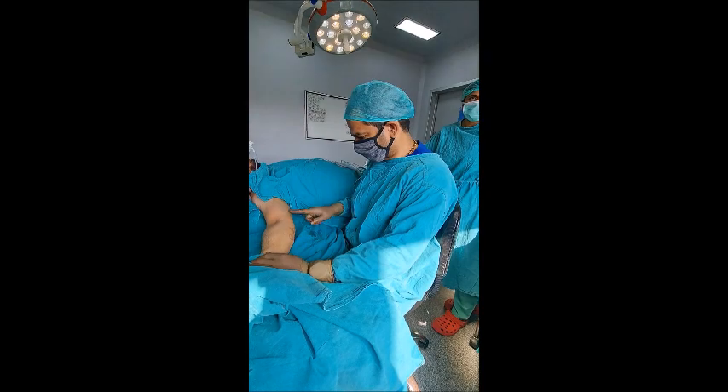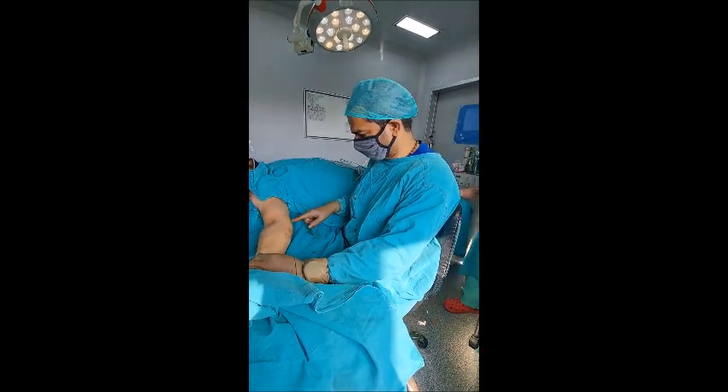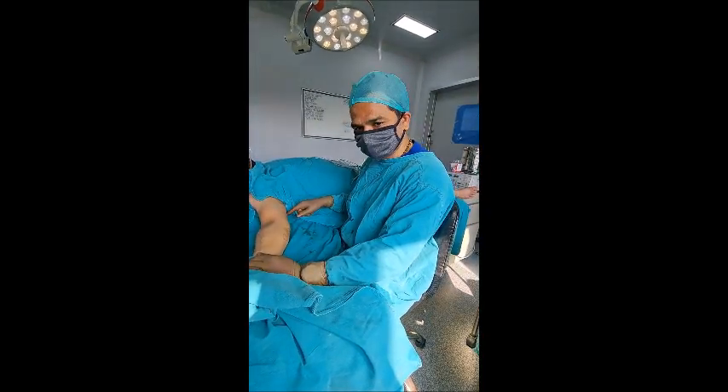That's why he has come back for the removal of a few more lipomas. These are the lipomas which he wants to remove this time.